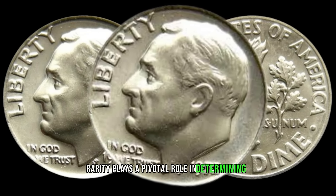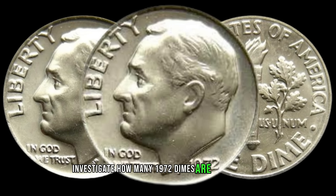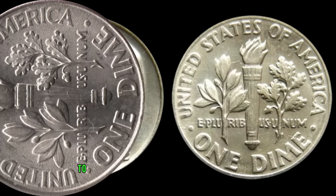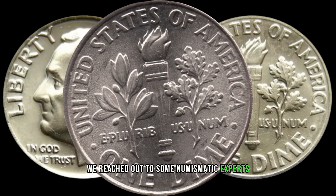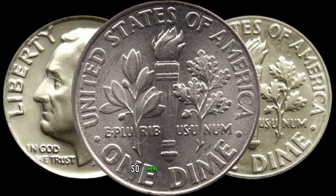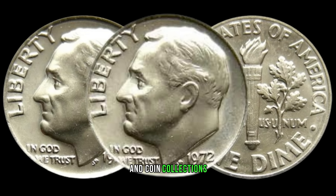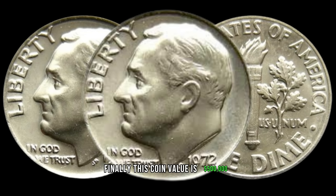Rarity plays a pivotal role in determining a coin's value. Investigate how many 1972 dimes are in circulation and compare that to its demand among collectors — you might discover that your dime is rarer than you initially thought. We reached out to some numismatic experts to shed more light on the value of the 1972 dime. So there you have it — the 1972 dime might just be your ticket to a hidden treasure. Check your pockets, piggy banks, and coin collections. Finally, this coin's value is $500,000.